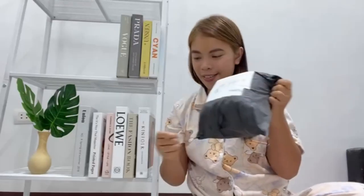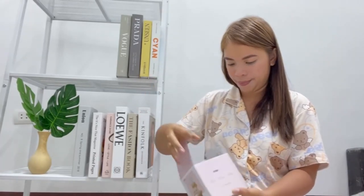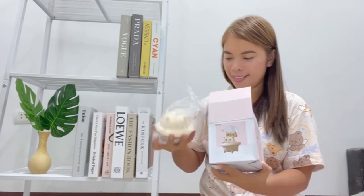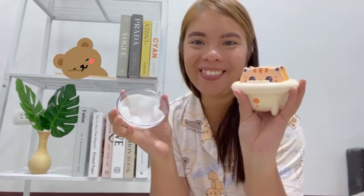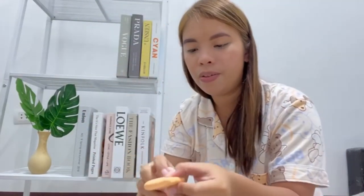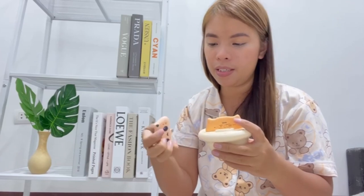Okay, so next. Ayan, ang cute. Ito is for iOS, tapos ito naman for Android. Ang cute to. Tapos kapag nalobat na itong mga power banks na to, ilalagay lang siya dito. Ito yung charging port.